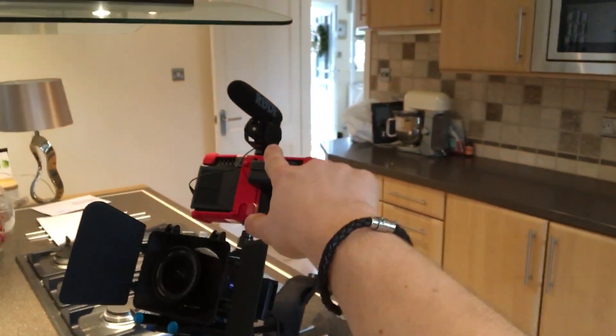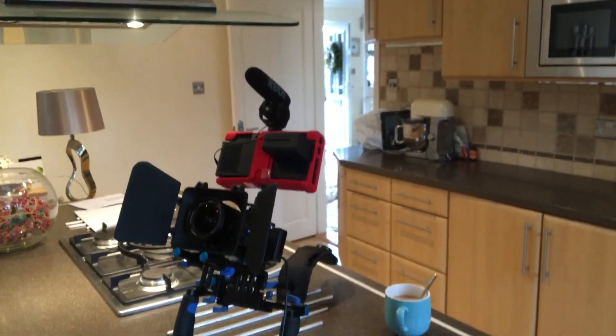We're going to be testing out this bad boy and we've got some other Rode products, and we've also got the Blue microphone as well. So we're going to be comparing them all in one video. It sounds good, doesn't it? It does sound pretty sick.